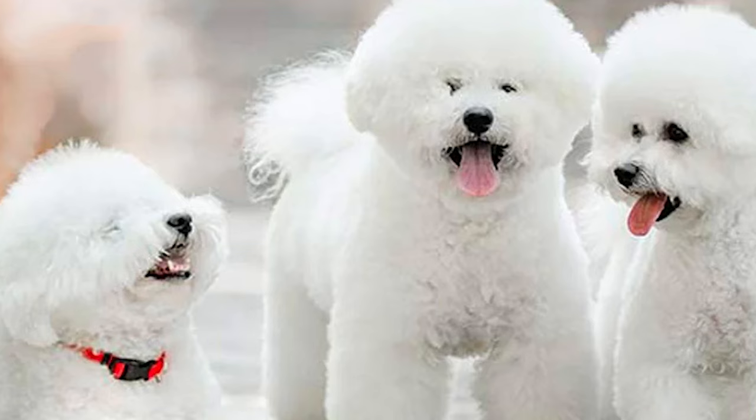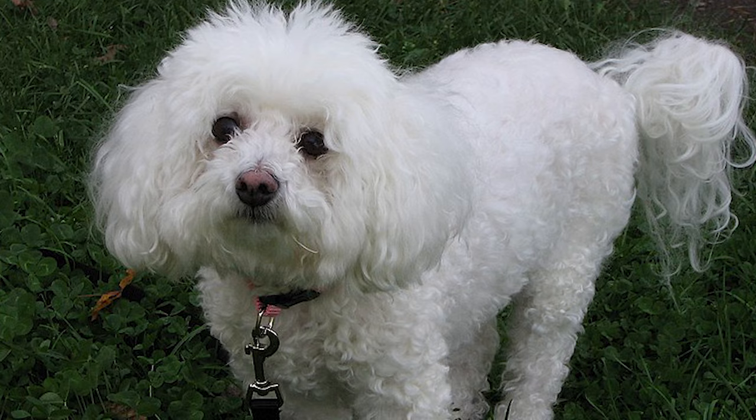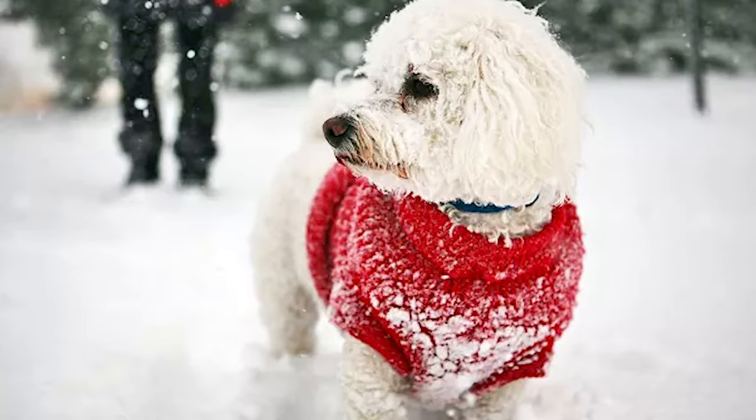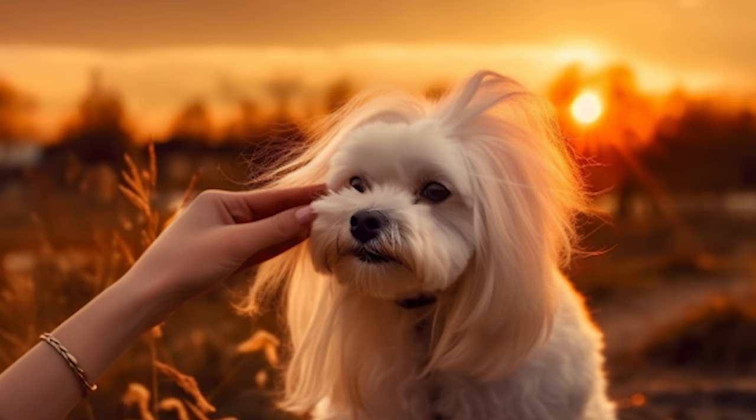Their intelligence results in an easily trainable pup, although some individuals might be a little stubborn at times, requiring more patience. Early training and socialization are particularly important, as Maltishons can develop traits like timidity, insecurity, and yappiness, all of which are commonly found in toy-sized breeds. Their grooming needs might also prove to be a hassle for most owners, as behind the stunning looks of a Maltishon is an owner who takes the time to brush their dog's coat daily to prevent mats and tangles from forming.